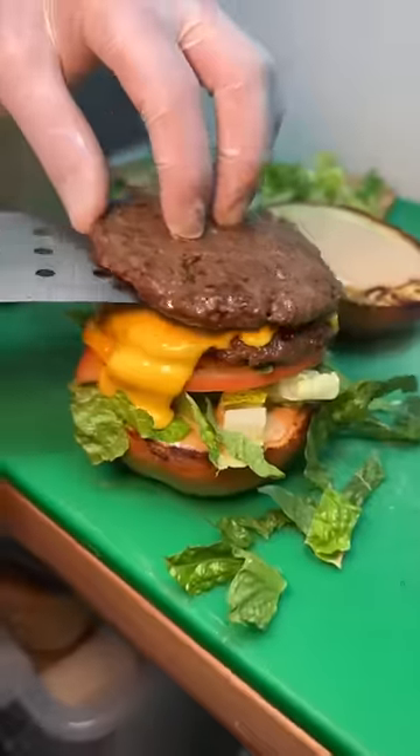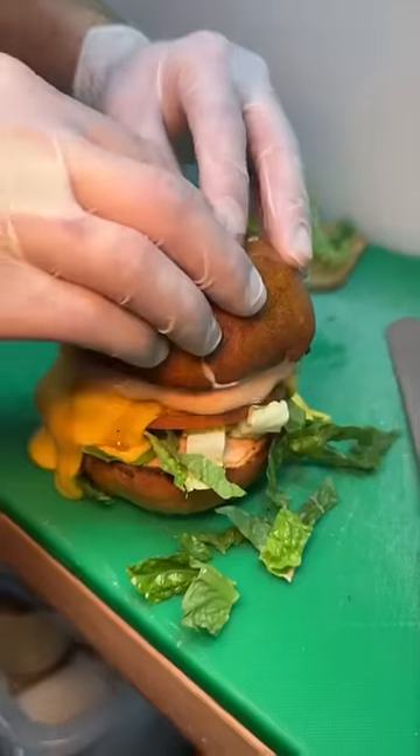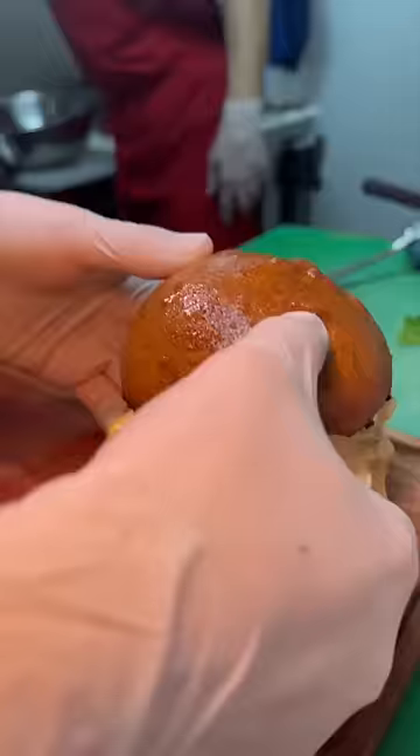They slide on another smashed beef patty, of course more cheese, and that top bun. It gets plated and served with their Georgian spice-seasoned fries.